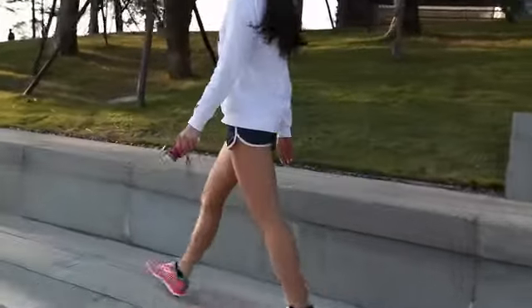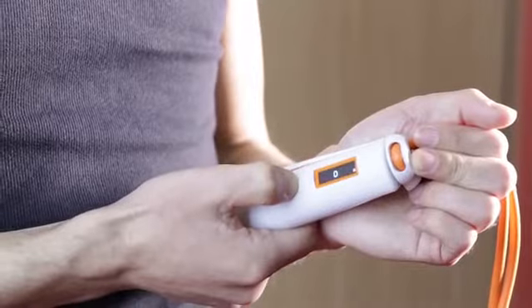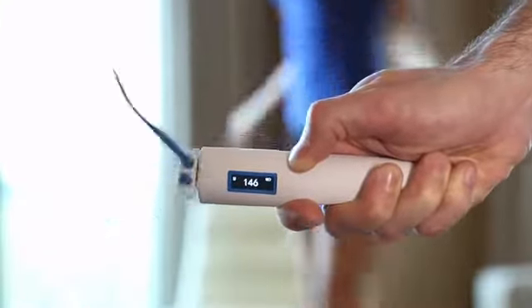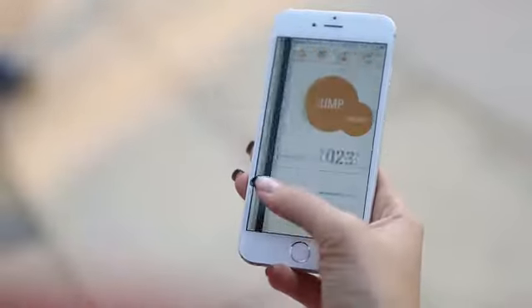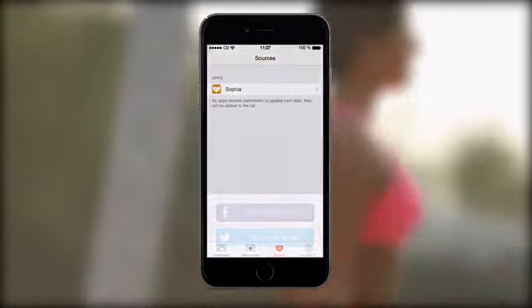Thanks to its compact design, Sophia is easily portable so you can carry it around throughout your day and always be ready to get some movement. The built-in display shows you how many jumps you have made, and thanks to its companion app you'll be able to keep track of your personal records and daily targets.